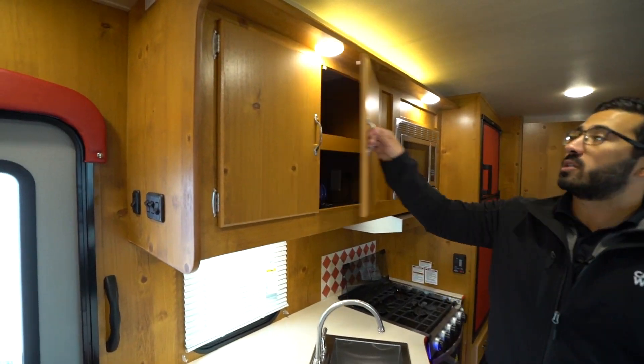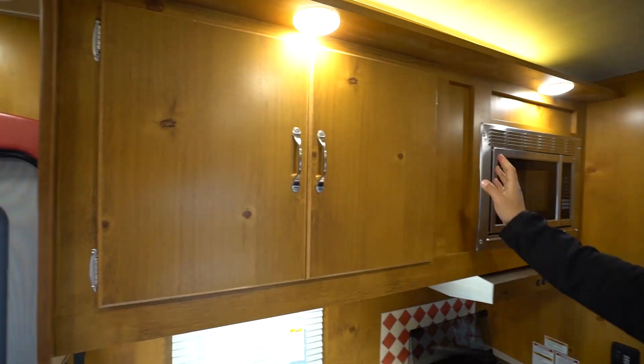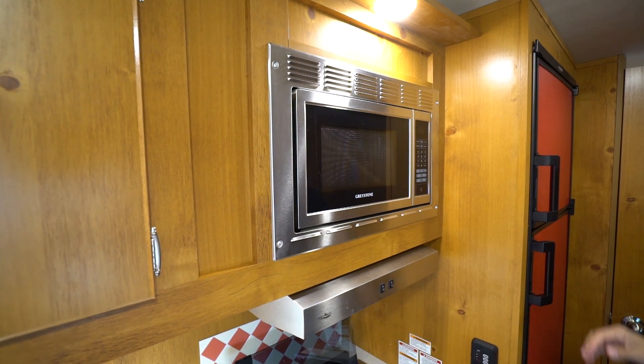Up top there is more storage - opening this up so you can see there is a shelf built-in, pretty good storage up there. Microwave is over to the side, and a hood with both a light and fan underneath.